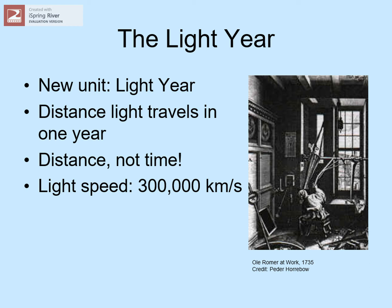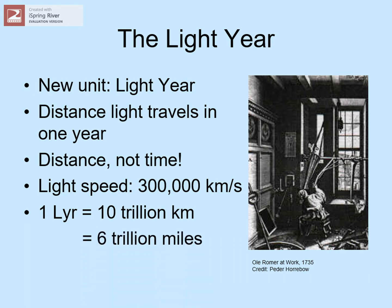So how far does a beam of light travel in one year? About 10 trillion kilometers, or 6 trillion miles. Remember that the outer edge of the solar system is 4.5 billion kilometers away, so a light year is more than 2,000 times as far as this.